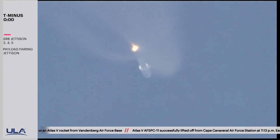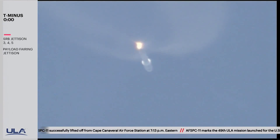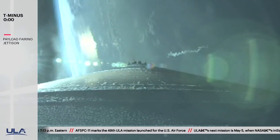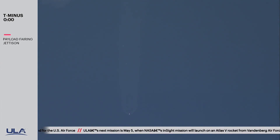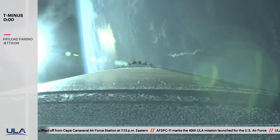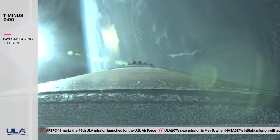Vehicle has gone to closed loop guidance. Now passing 2 minutes into flight, Mach 5. Pump speeds and injector pressures on the RD-180 continue to look good. Vehicle is now 40 miles in altitude, 55 miles downrange distance, traveling at 4,900 miles per hour. Now passing 2 minutes 30 seconds into flight. Approximately 2 minutes remaining in the Atlas booster phase of flight.